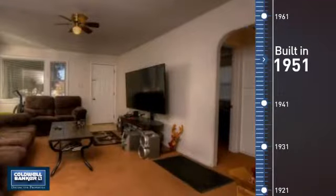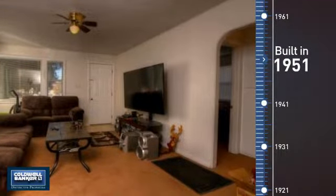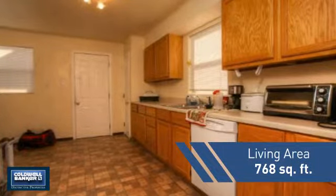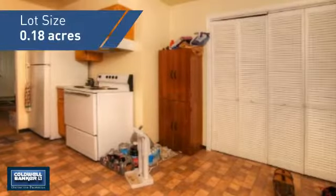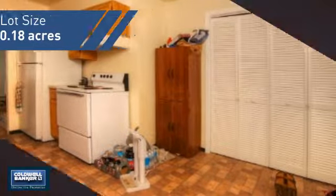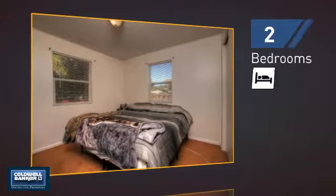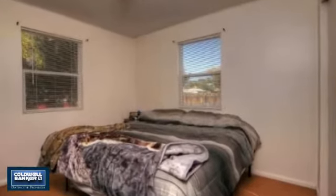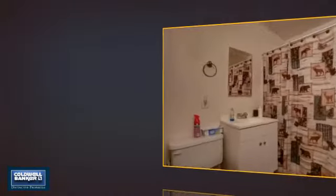This property was built in the early 50s and features over 700 square feet of space, giving you a spacious layout to play host or kick back and relax after a long day. Inside, you'll find two bedrooms so you always have a private space to come home to, as well as one full bathroom.